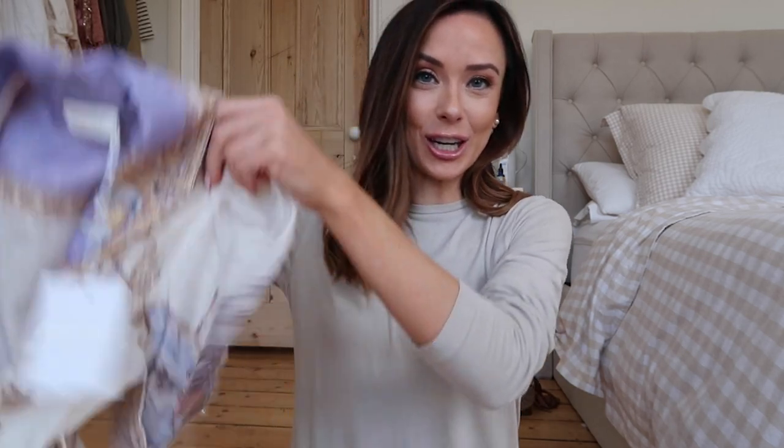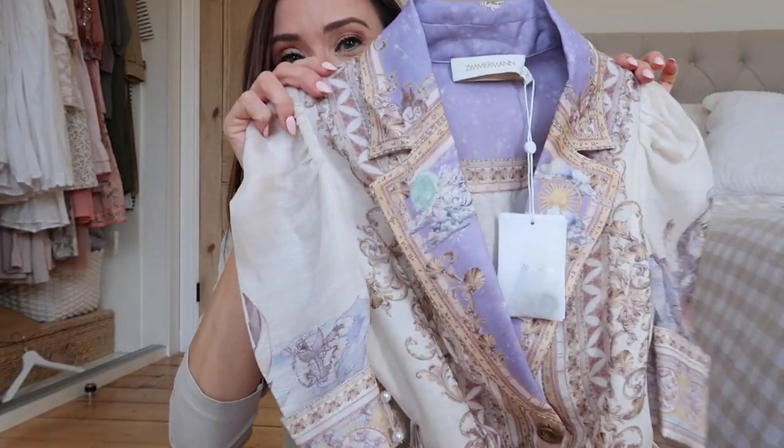I just got a package in from Matches Fashion — I snagged this dress that I was absolutely lusting over. I honestly did not think it would ever become part of my wardrobe, but it was 30% off. So let's unbox that, and then I need to film the H&M try-on that you will have hopefully already seen. All right, this is the latest addition to my dress collection.